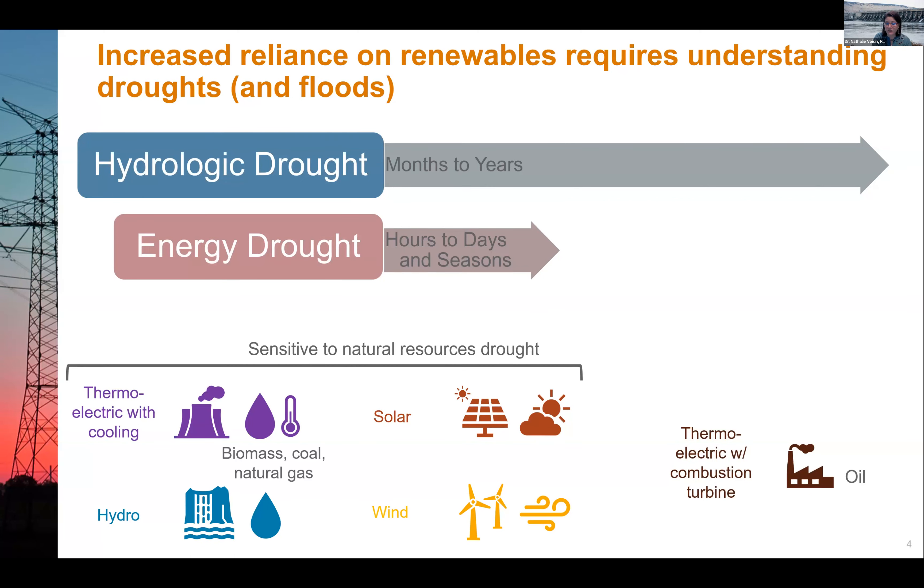These are renewable resources that all have sensitivity to climate — the climate provides the natural fuel. Thermoelectric plants with cooling depend on water availability, and also on temperature, relative humidity, and water quality depending on the cooling technology. For hydropower, the fuel is the water, similarly for solar and wind. With an increased reliance on renewables, we see more and more concern about what happens if those resources are not there — meaning we need an understanding of droughts and floods.